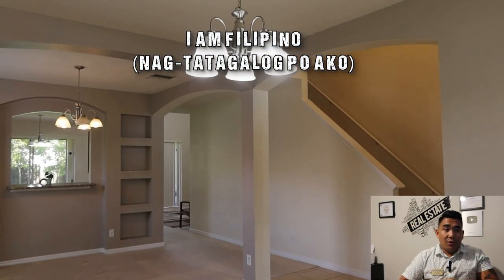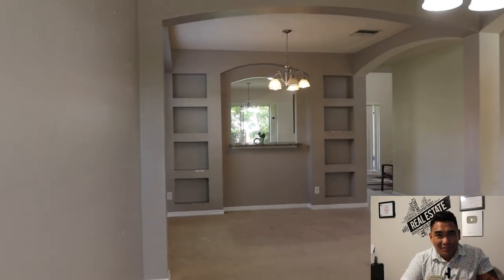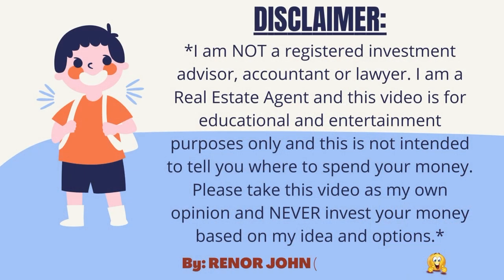I hope you enjoyed this video. If you want more information, you know how to find me, and I'll see you in my next video. Thank you for watching — talk to you soon. Bye!